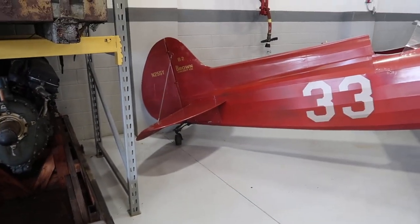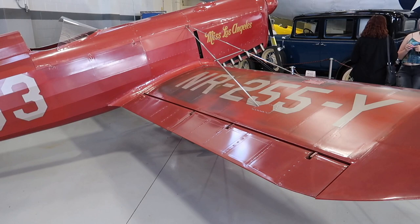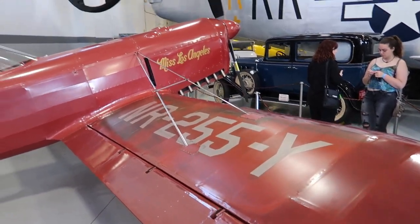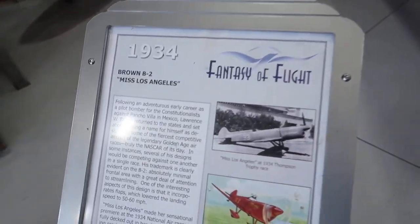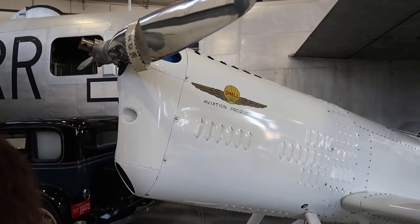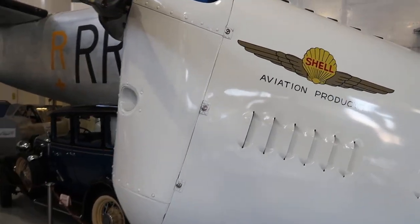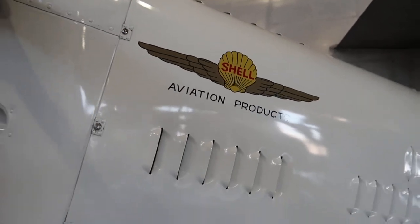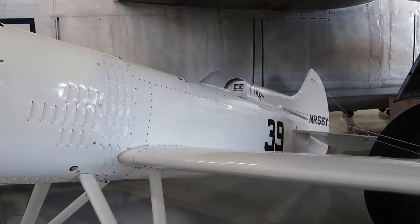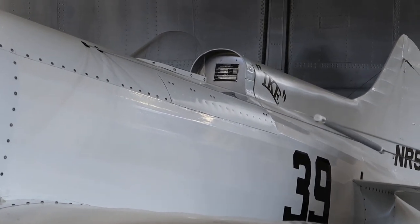Right here we have the Miss Los Angeles from 1934 — this is a replica. This is a 1932 DGA 5 Ike. Look at how small that cockpit is — you'd have to be a relatively small frame to be able to fit in there.